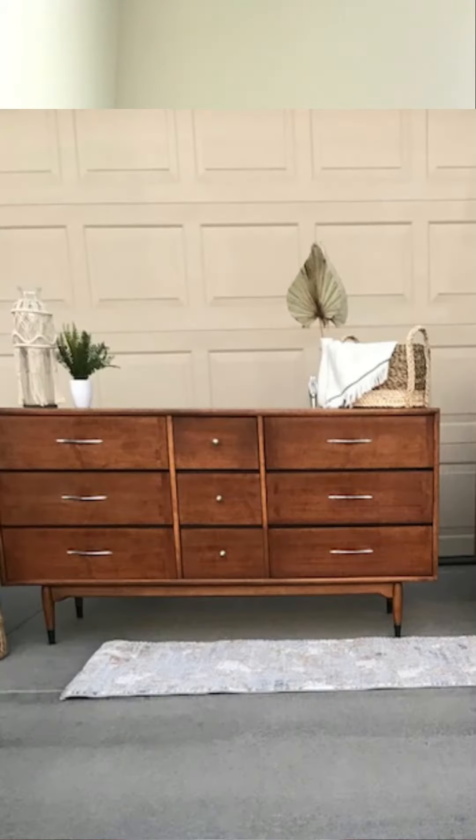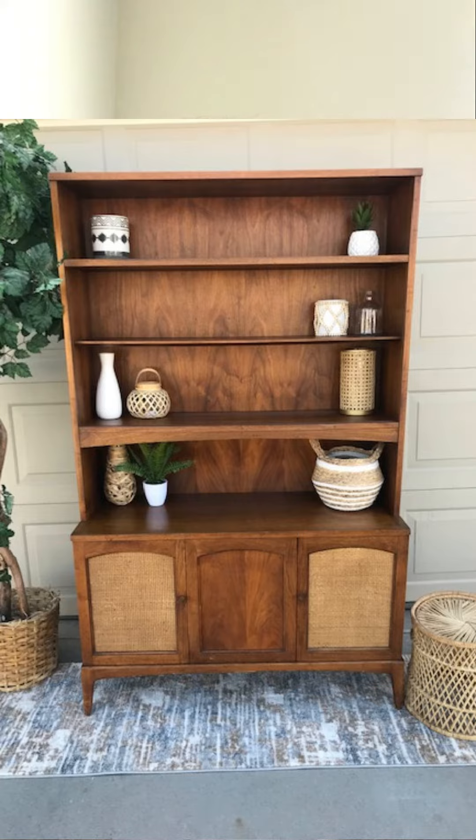I just want to make a quick video today letting you guys know exactly what I made in the month of April. April was a really good month — I found great pieces at an estate sale and was able to buy two mid-century dressers, a mid-century hutch, and two mid-century side tables. Three of them I literally just cleaned up with my wood cleaner, put them back on marketplace, and made a great profit.